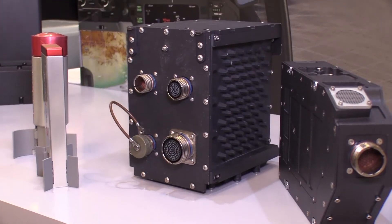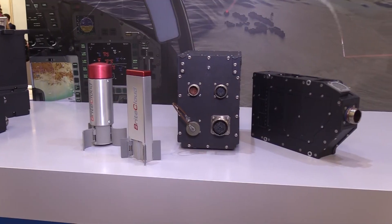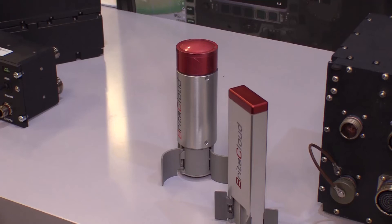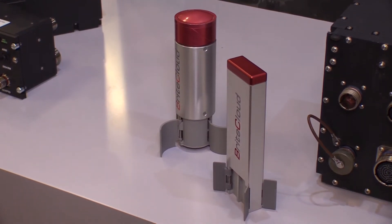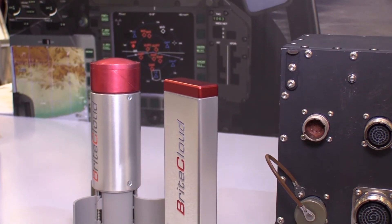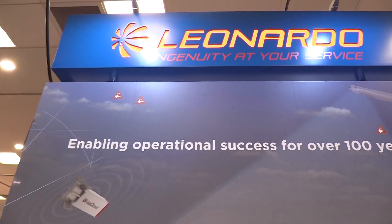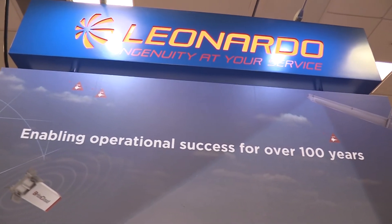That takes the best of our capabilities available in Leonardo today and puts together our radar warning expertise, our DIRCM control expertise, and of course BrightCloud active decoy. Bringing those together enables customers to have a very capable system at a very attractive price point, and it is very lightweight as well.